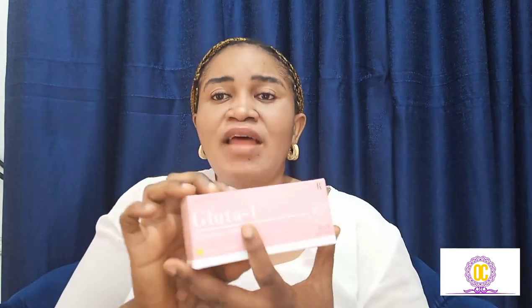This is the pack of glutathione — can you see this? The glutathione helps to lighten dark spots, increase the brightness of your skin, clear hyperpigmentation and melasma, and improve your liver function. It is a very powerful antioxidant, anti-aging, and helps to boost your immune system. These are the functions of glutathione. This pack contains 10 ampoules — 10 bottles inside.